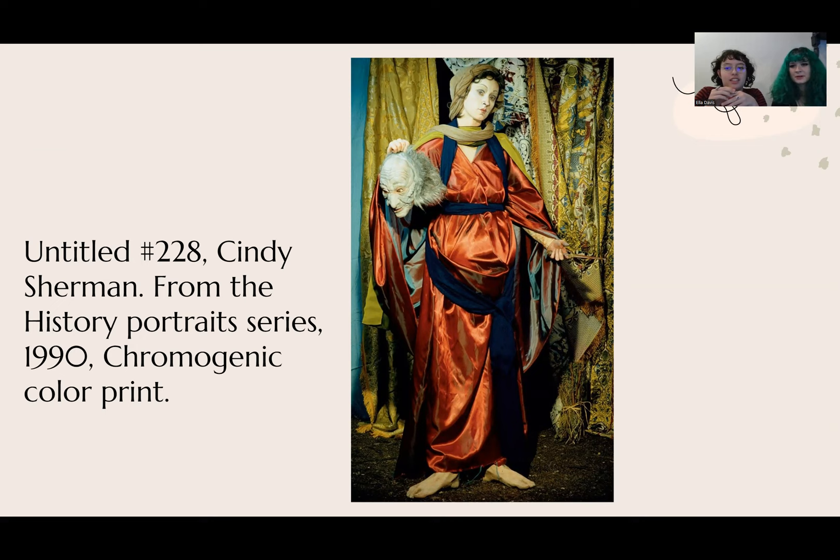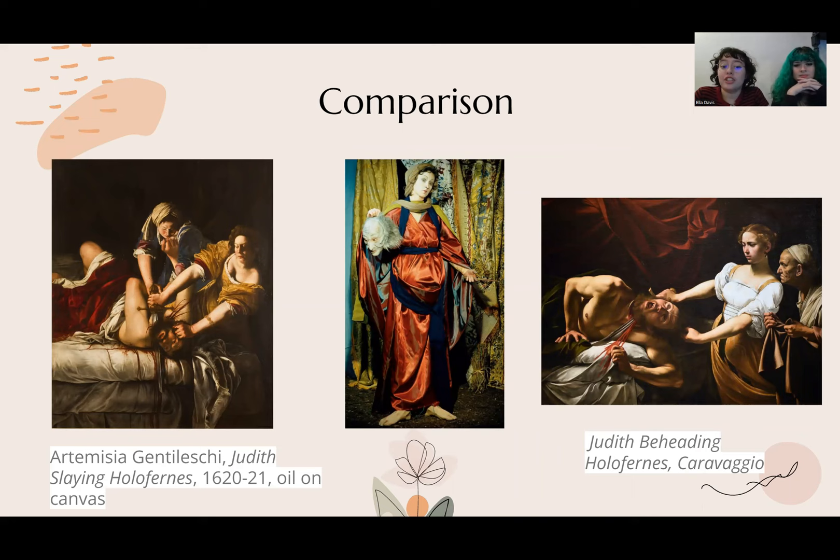This story is a classic retelling of Judith killing Holofernes to save her country, and we've seen this in many other pieces. For example, we've seen Artemisia's Judith Slaying Holofernes, kind of showing the agency that these two women have. And then we also have Caravaggio's Judith Beheading Holofernes. I can really see a huge difference between these two pieces.